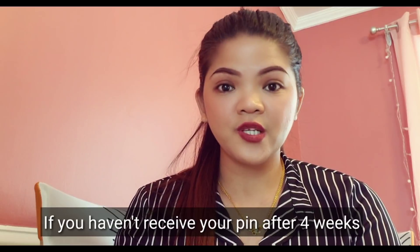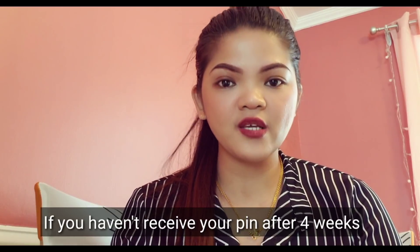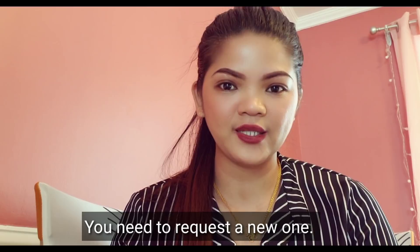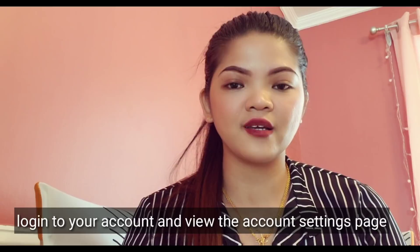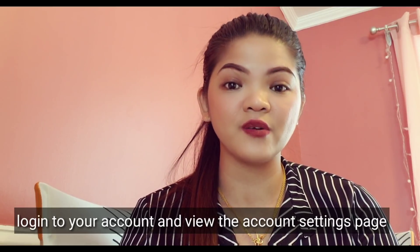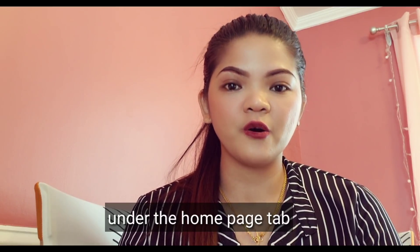What if I don't have the PIN, I lost it, or it doesn't arrive? If you've not received your PIN after four weeks, you'll need to request a new one. To find the dates when you'll be able to request a new PIN, log in to your account and view the account settings page under the homepage tab.